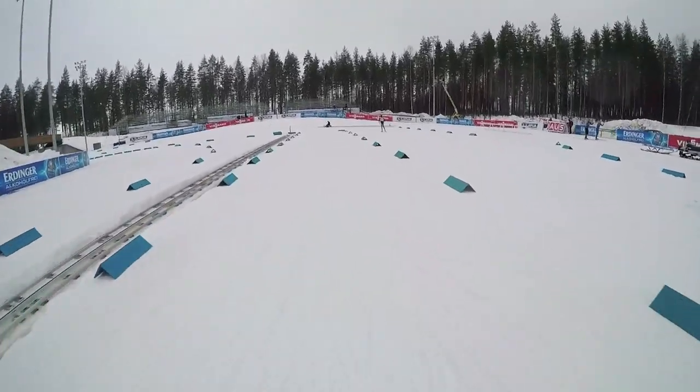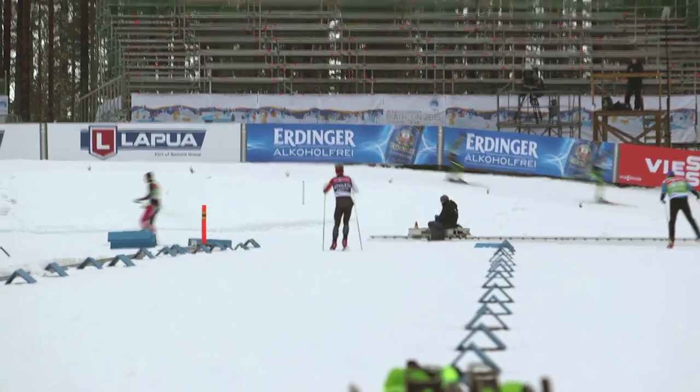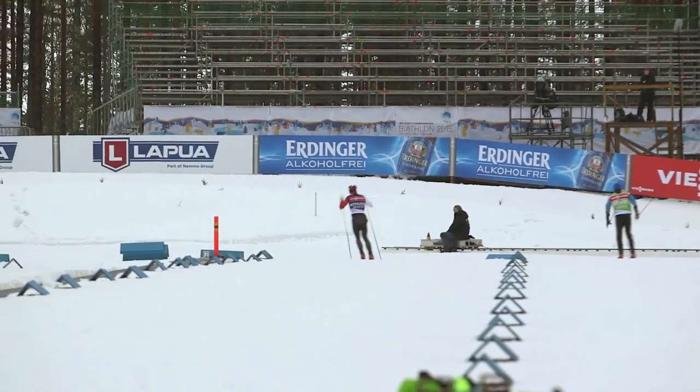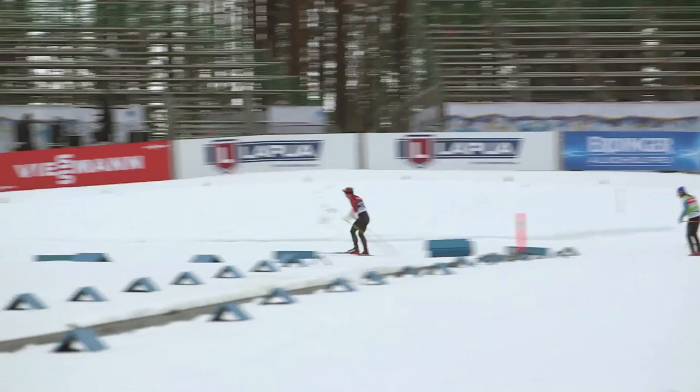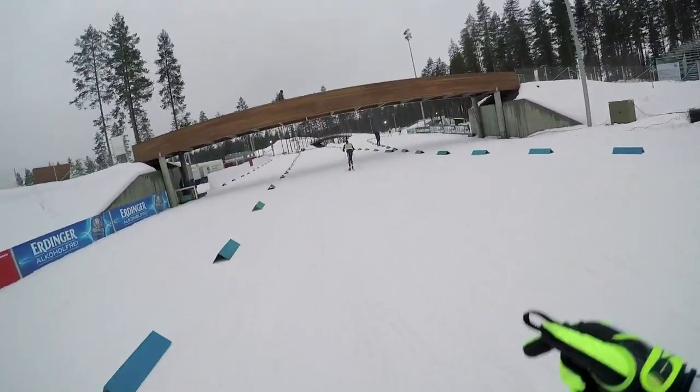So we're just heading out of the start now, out of the starting gate out on course. As you can see, lots of stands here. As we head out, it's nice and flat at the start, which is nice for leading the range — you can pick up a lot of speed.